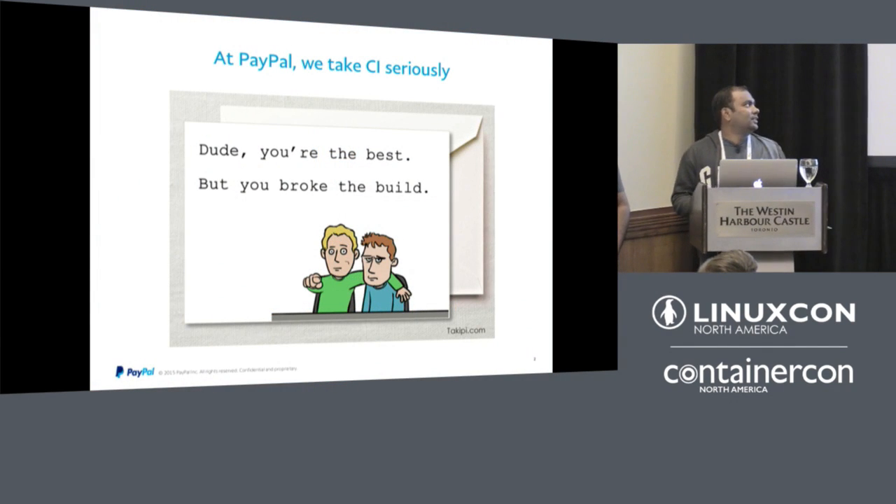At PayPal, we take continuous integration very seriously. Every line of code written at PayPal goes through the continuous integration process where the code is built, unit tests are run, automation tests are run, and then it goes to production. Not even a single line of code goes to production without going through CI.